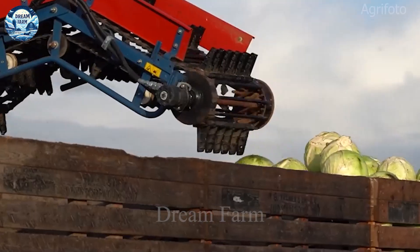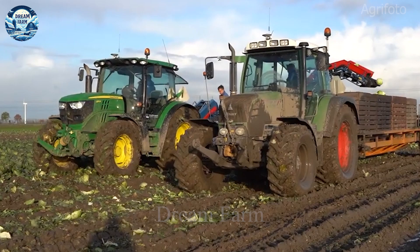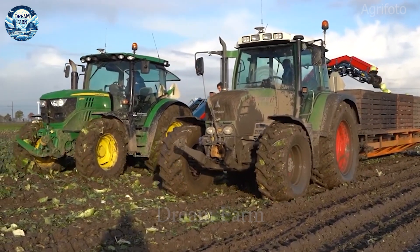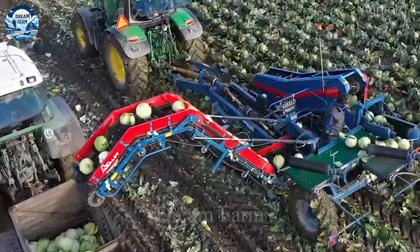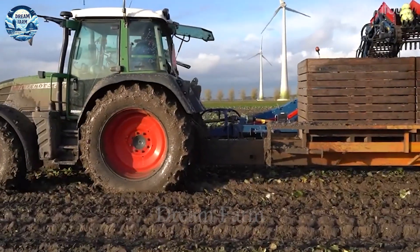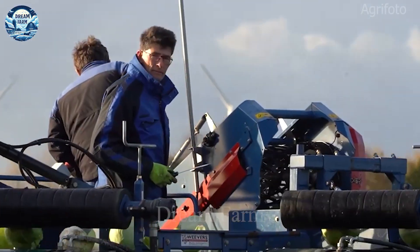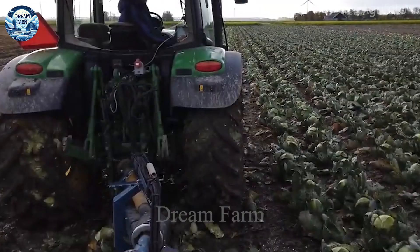Agricultural machinery does not stop at multi-purpose harvesting equipment, but also develops specialized harvesting machines for each crop. Typical examples are mechanical stem shakers and specialized harvesters for pumpkins, lemons, watermelons, cabbage, and peanuts.